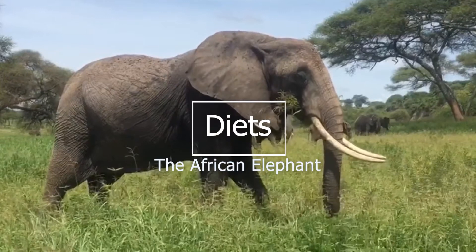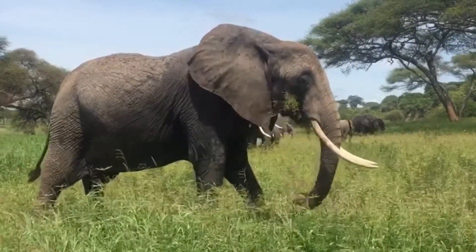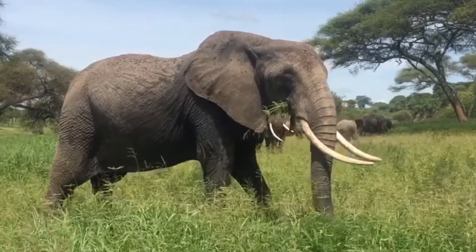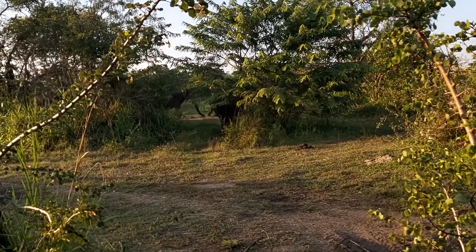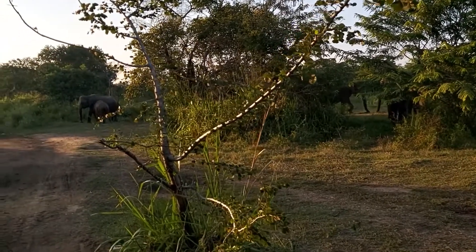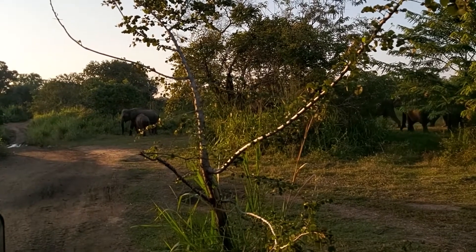Elephants eat roots, grasses, fruit, and bark, and they eat a lot of these things. A grown adult elephant can consume as much as 300 pounds of food in a single day. These hungry creatures don't rest much, and they roam over huge distances while foraging for the large quantities of food they need to sustain their massive bodies.